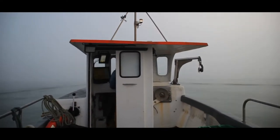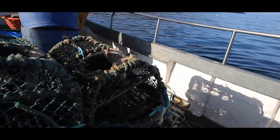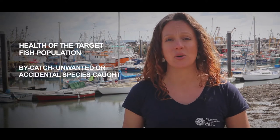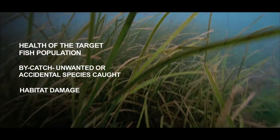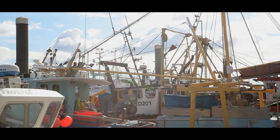Any fishing activity will have some impact on the environment. The key is to identify those types of fishing which are the least damaging and to support the most sustainable practices. To understand these effects, we need to assess the health of the target fish population, any unwanted or accidental species caught — known as bycatch — and the extent of the damage to the wider ocean habitat. In this video, we will explore six different fishing methods and their differing impacts.